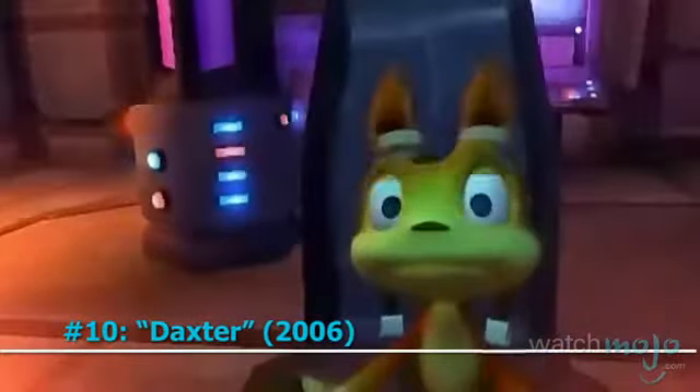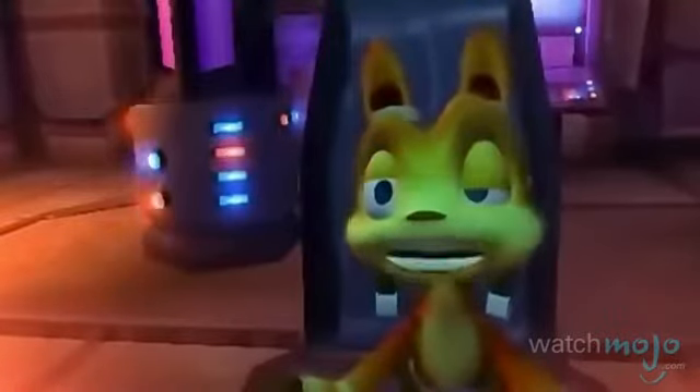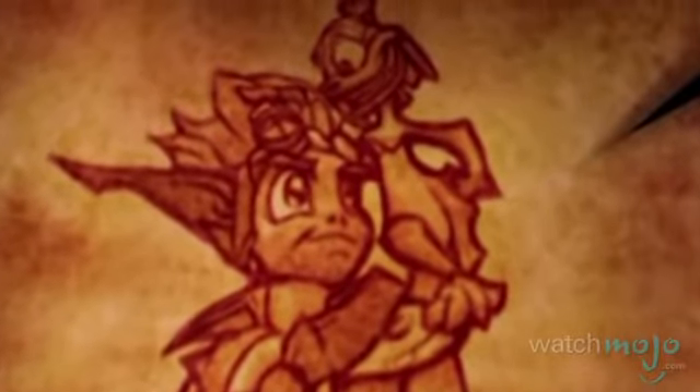Number 10: Daxter. After years as a sidekick, the wisecracking Otzel finally got to be the star in this game.